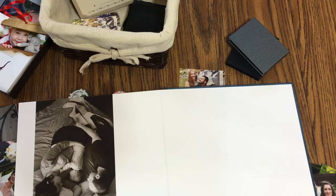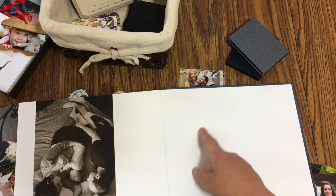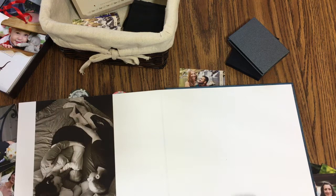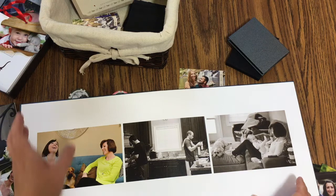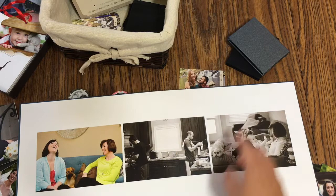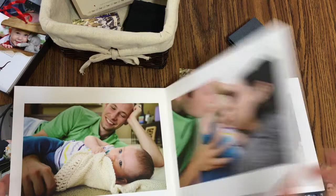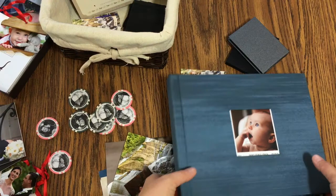Some pages have faded photos so people can write on top of the image. Couples can come up with prompts — like 'What piece of advice do you have so we last 60 years?' — to motivate guests to write something more than just congratulations. I've done pages with a picture of the bride on one side and groom on the other with questions specific to each. I leave one or two pages totally blank and don't fill the whole book with photos, especially for weddings with 200 guests.